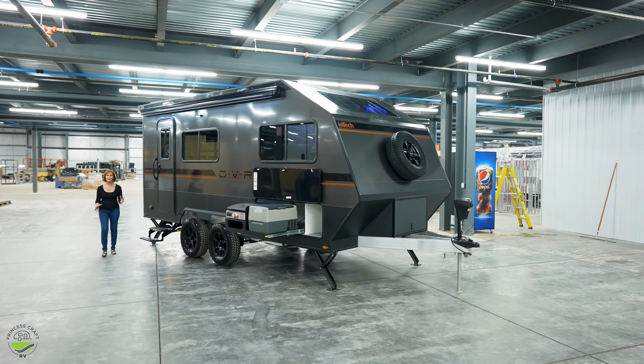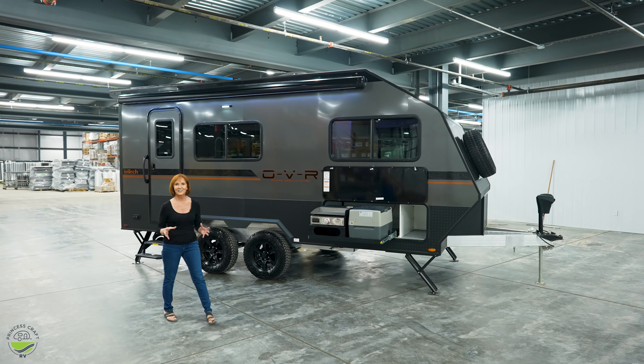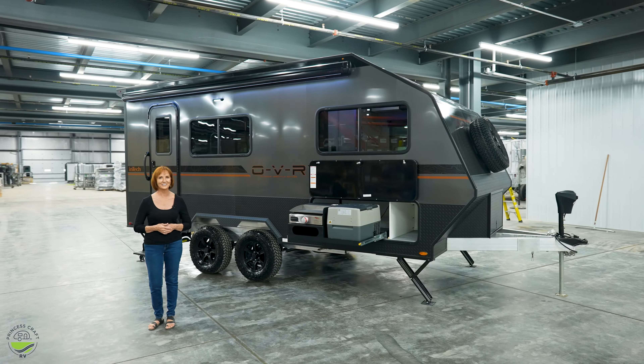There are so many great features on this trailer to get you off the highway and out there having fun. I'm PJ with Princess Craft RV. Thanks for watching, and I'll see you next time.